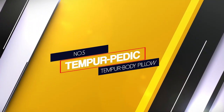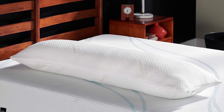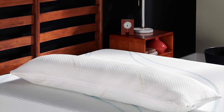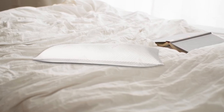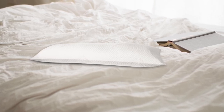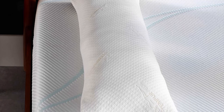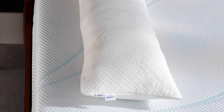Number 4. Tempurpedic Tempur Body Pillow. This body pillow is ideal for side sleepers. Its medium firmness provides optimal support during the night, which is excellent for pregnancy and even postpartum when you need a little extra support. The microcells within the temper material react promptly to your every move as you get comfortable during the night. Additionally, it comes with a soft knit cover that's breathable and comfortable, even in warm climates. It can easily be removed and machine washed when needed. Adaptive temper material never loses shape, offering superior support and alignment year after year.